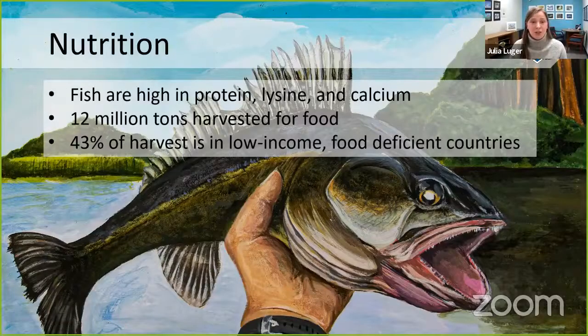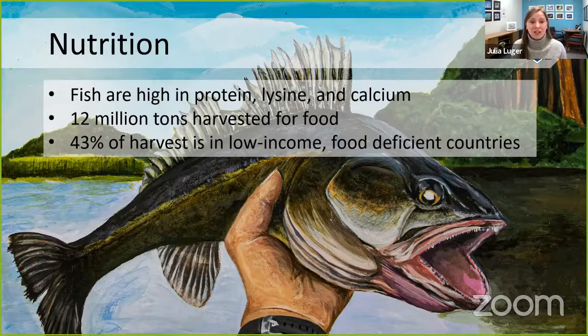In addition to being hugely diverse, freshwater fish are also an important source of nutrition for humans. Fish are high in protein, lysine, and calcium, and about 12 million tons of freshwater fish are harvested and sold throughout the world. Scientists predict that number could be about 65 percent higher when you calculate in all the fish caught and eaten by the same person. A large number are harvested in low-income and food-deficient countries, making these fish a really important source of animal protein for people all around the world.